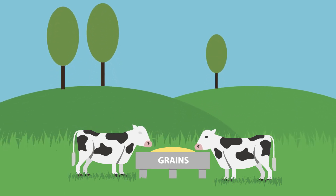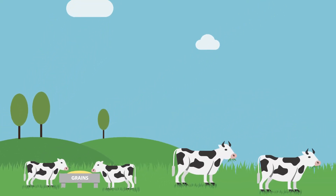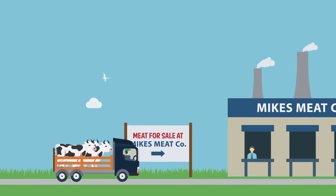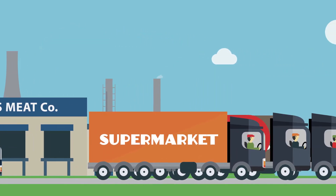The global production of beef for human consumption begins with providing grass and grains of optimal quality for growth and health. Once matured, cattle are transported to meat companies for transformation into food and subsequent distribution to wholesale and retail markets.